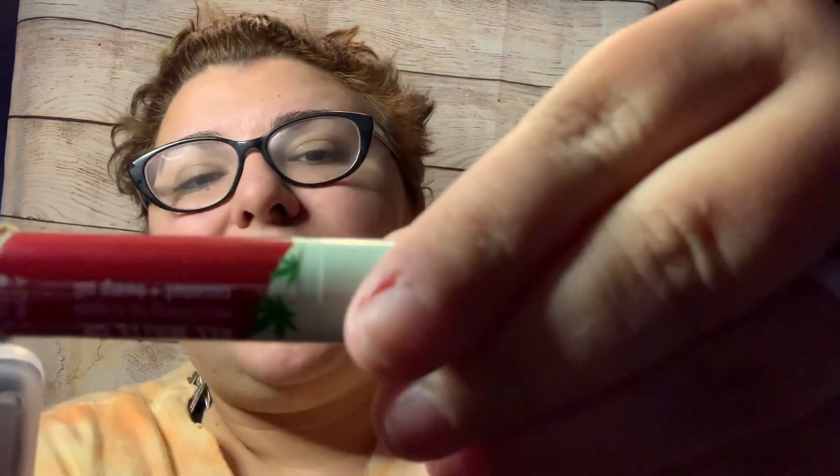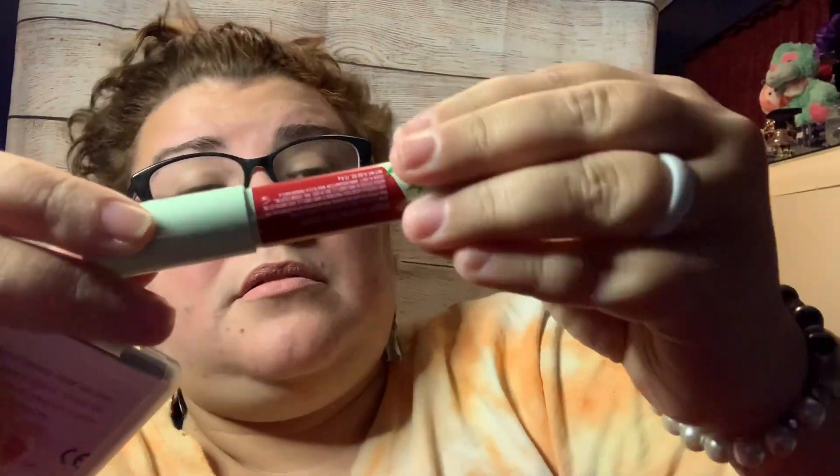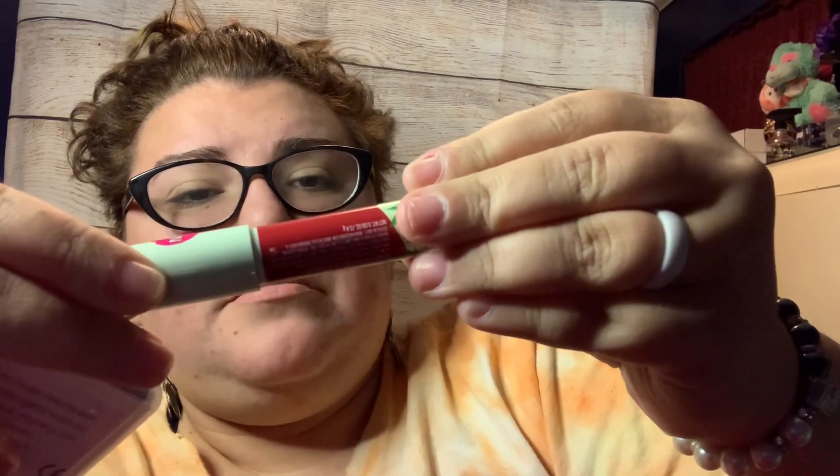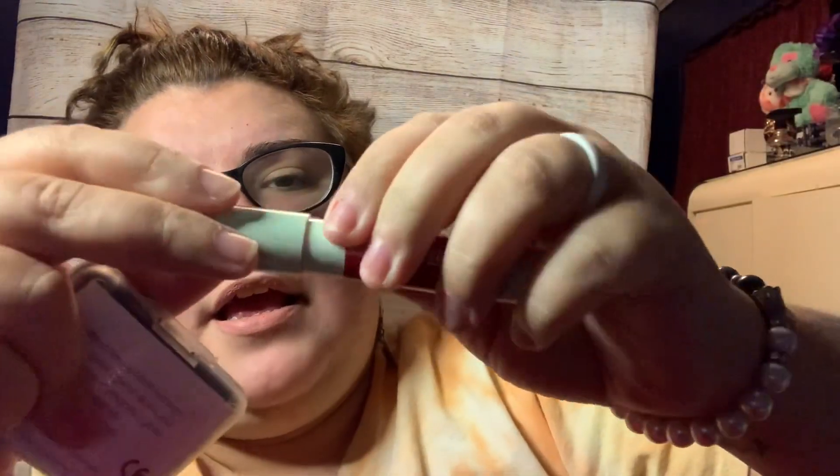The next item I had taken out beforehand is some hard candy. I also have a moisturizer lip crayon — it was gifted to me and it has coconut oil and hemp seed oil in it, which I love.